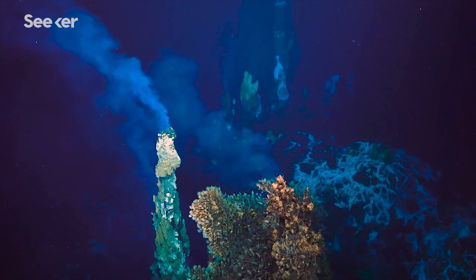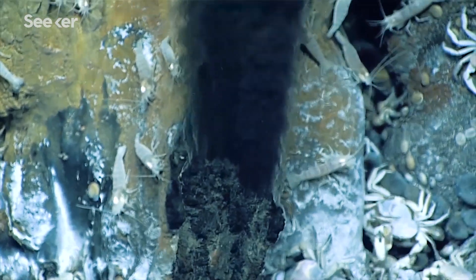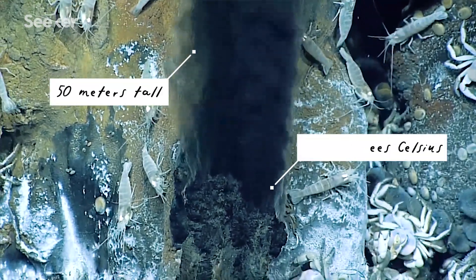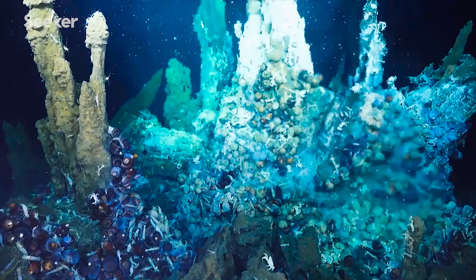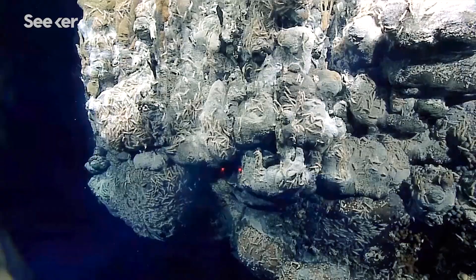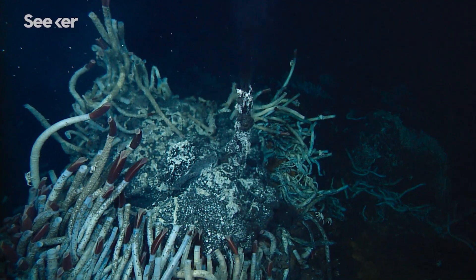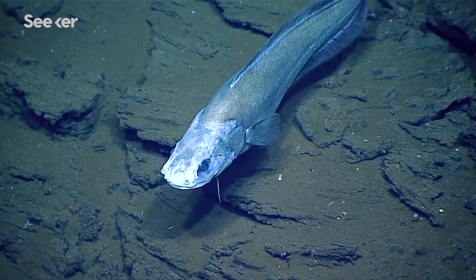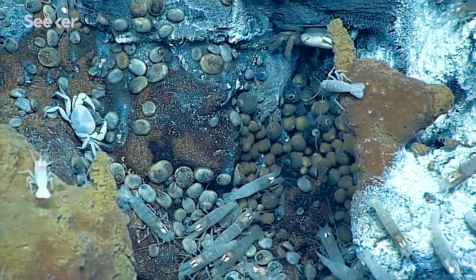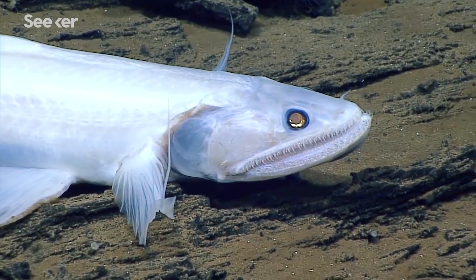Hydrothermal vents are kind of like going to another planet. It's hot and acidic and there's big black plumes of chimneys coming out of the bottom of the ocean, up to 50 meters tall. So they're essentially underwater volcanoes. They can be beautiful and sparkly or they can just look like melting old styrofoam. They're usually covered with these amazing, huge, beautiful animals that are just nothing like you've ever seen before.